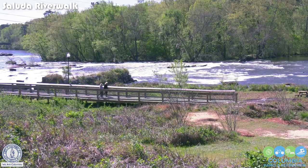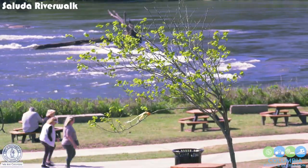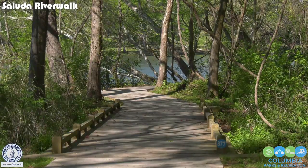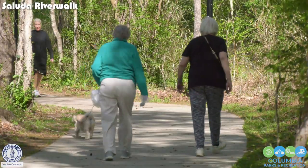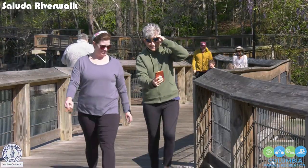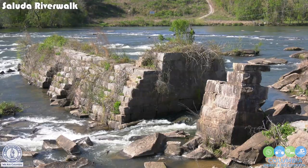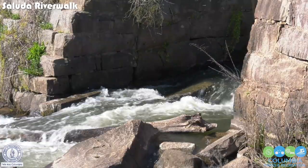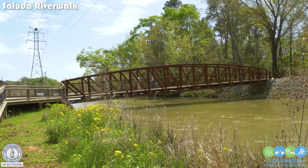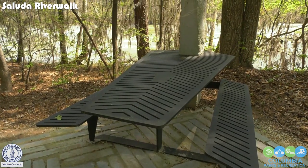City staff became involved with the park soon after the Richland Penny team began construction in July of 2017. The city did a soft opening to accommodate public demand. The Saluda River Walk opened officially on Monday, August the 30th, 2021. With the recent completion of the connection to Boyd Island Sanctuary, phase one of the River Walk is finished.